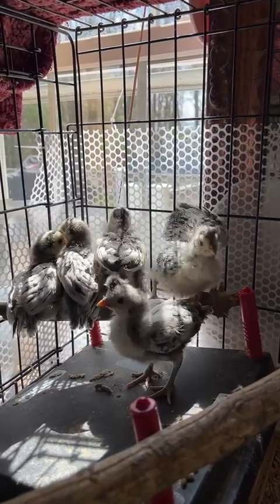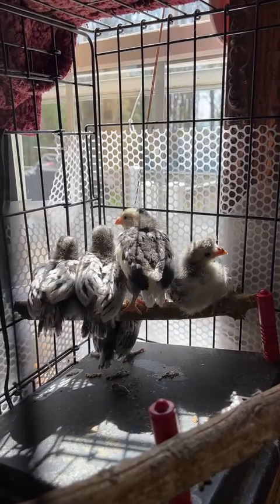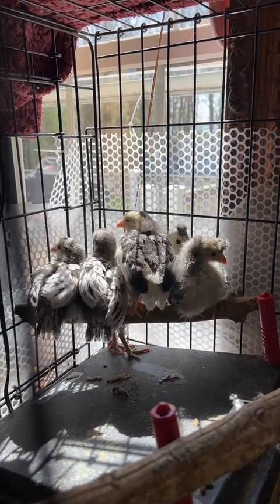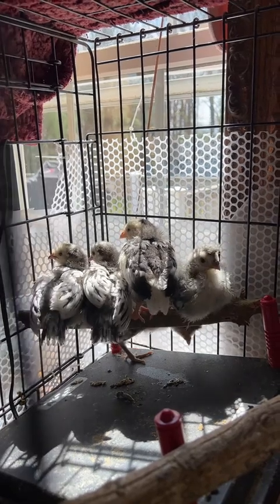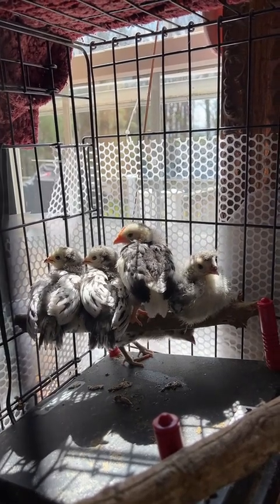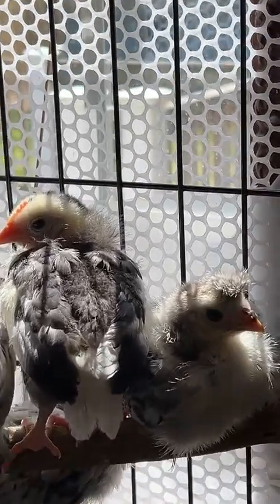But they were surprise chickens. Believe it or not, when I ordered the Silver Lace and Velders, I got my eggs and they sent a couple extra eggs in there. So I thought they were all Silver Lace and Velders. And they do look very similar.